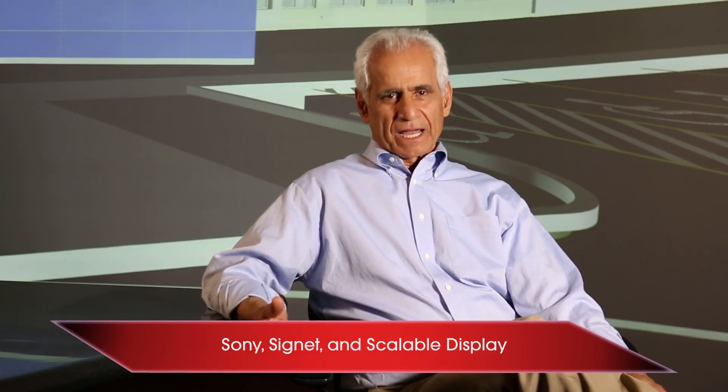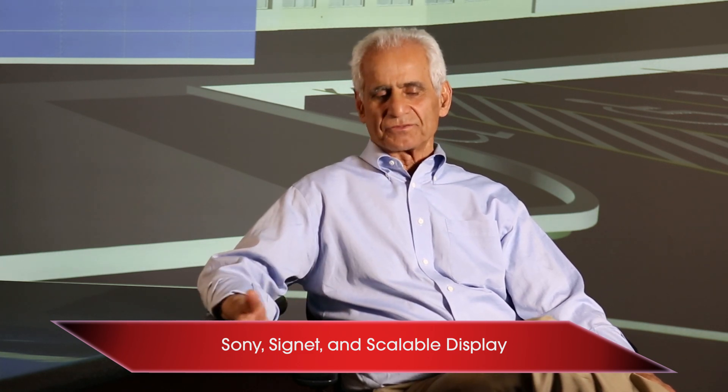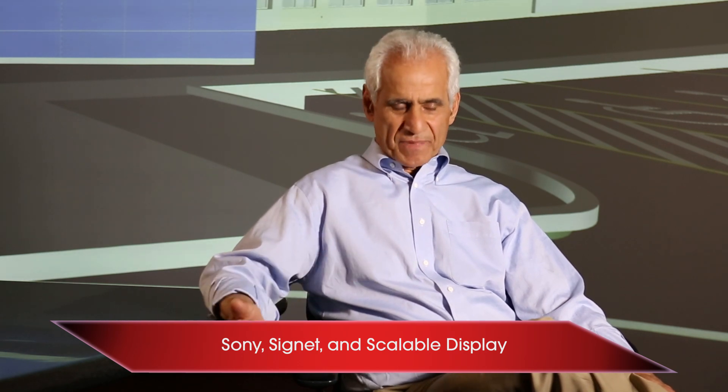I contacted a friend of mine who oversees projects at the state and asked who the best AV firm he had dealt with was. He gave me the name Signet. I contacted them and they put me in touch with their representative, who was wonderful and always here assisting us. They happened to be the Sony projectors representative in this region, which was great because I didn't want anyone to talk me out of it and have me purchase something else. So it was an easy sell.